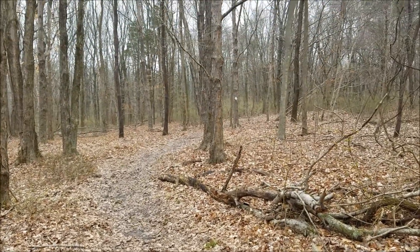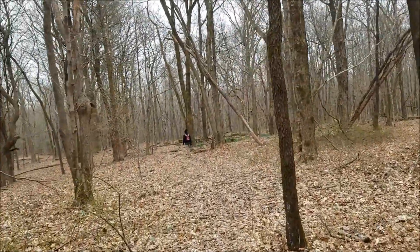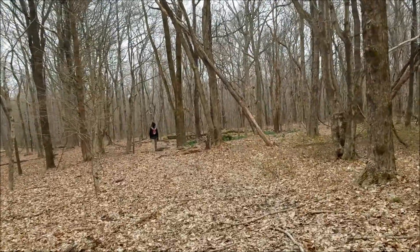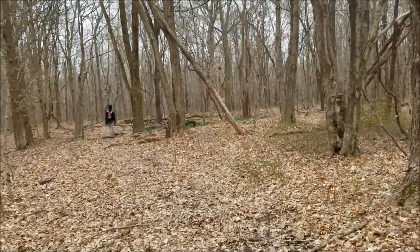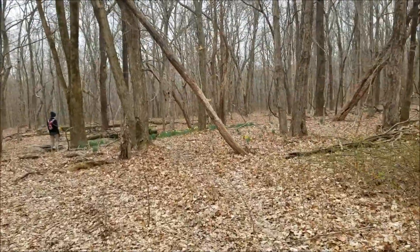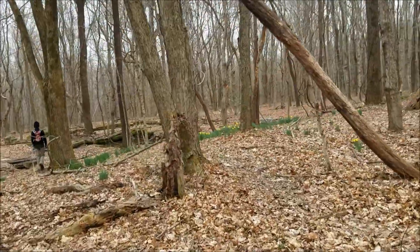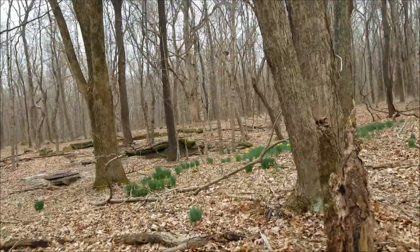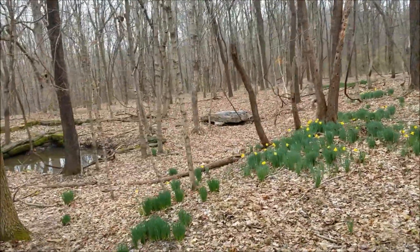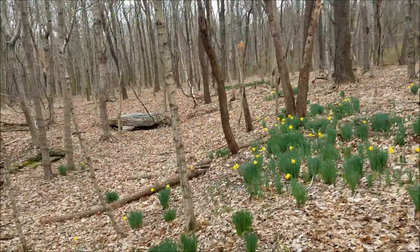We're still on the River to River heading towards Giant City. We think we have found what is labeled on our map as the Old Church Basement. The daffodils drew our attention over here. We're going to check it out — we missed this the last time we came through here too. It is like March 10th or something.